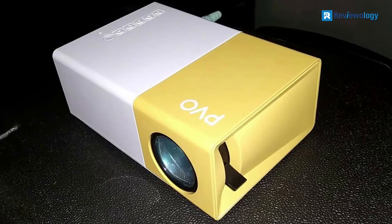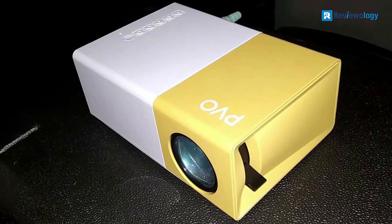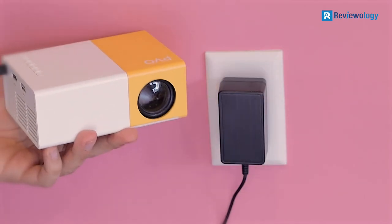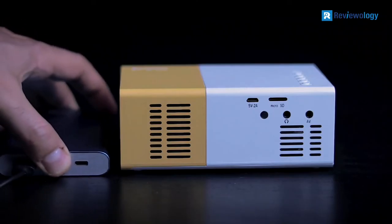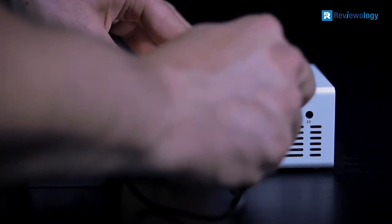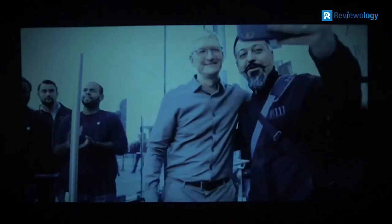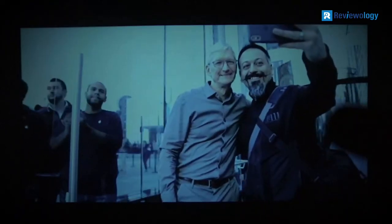One feature that makes the PVO8300 Pro Portable Projector stand out from the rest is that it doesn't come with a built-in battery. Instead, it's powered by a power bank, which means you can charge it using a smartphone or a car charger. This feature also makes it easy for you to enjoy the projector without worrying about running out of power.